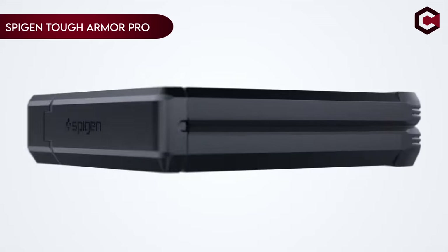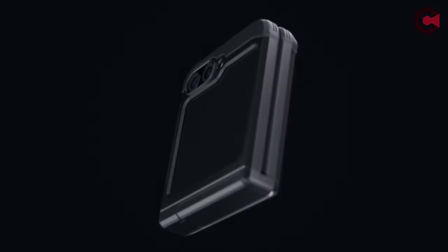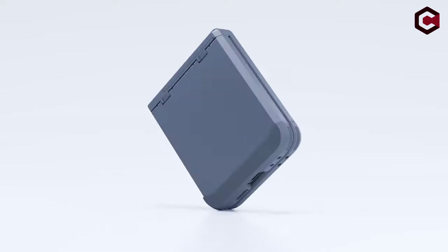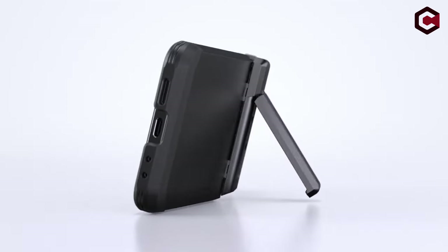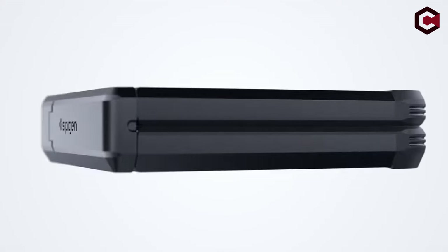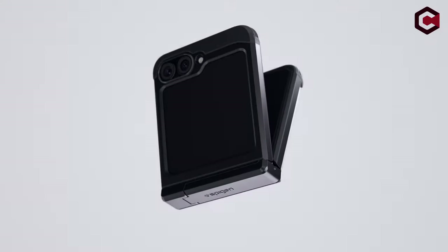On number 6: Spigen Tough Armor Pro. The Spigen Tough Armor Pro for Galaxy Z Flip 6 offers robust protection with its innovative features. It incorporates all-new foam technology for enhanced shock resistance and a combination of TPU and polycarbonate materials to safeguard against drops and scratches. The case includes a reinforced kickstand and raised lips to protect both the screen and camera. Certified with MIL-STD 810G 516.6 protection, it also features air cushion technology for superior anti-shock protection.